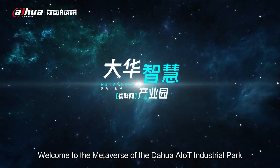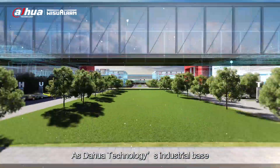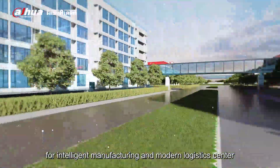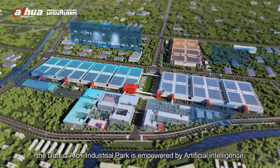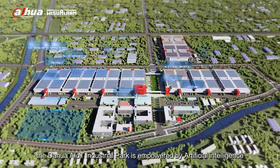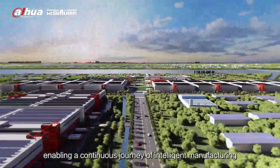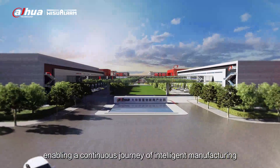Welcome to the metaverse of the Dahua AIoT Industrial Park. As Dahua Technology's industrial base for intelligent manufacturing and modern logistics center, the Dahua AIoT Industrial Park is empowered by artificial intelligence and industrial Internet of Things, enabling a continuous journey of intelligent manufacturing.